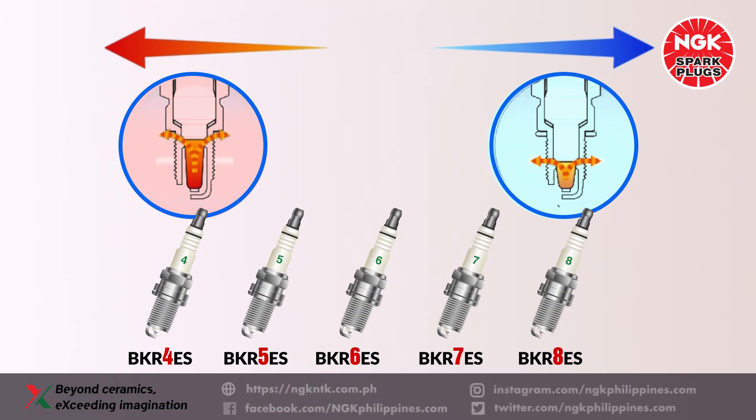The heat rating of each NGK spark plug is indicated by a number. Lower numbers indicate a hotter type, and conversely, higher numbers indicate a colder type.